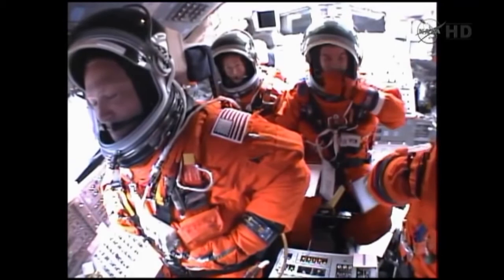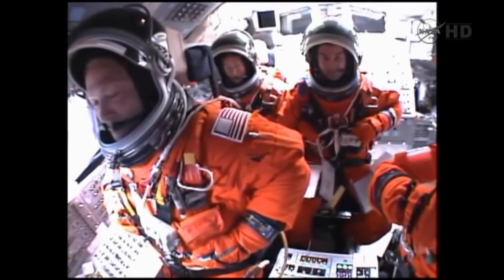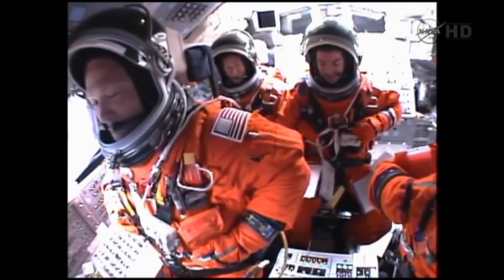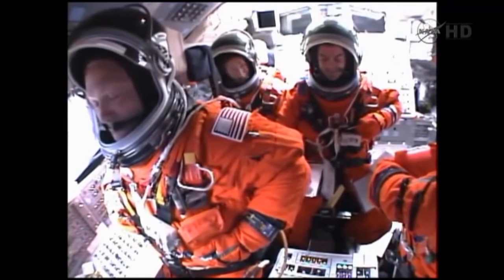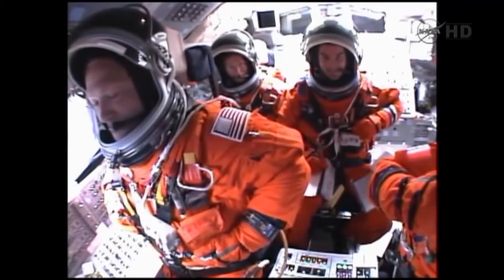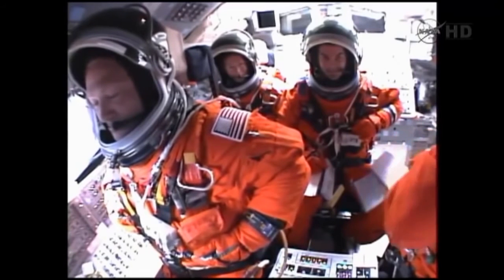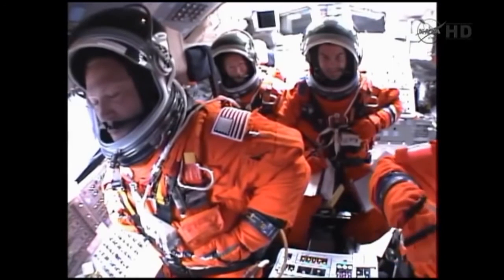Atlantis, press to ATO. That call indicating we can make minimal orbital targets in the event of an engine failure. All three engines continue to function normally. Atlantis will begin its slow roll to a heads-up position shortly. Five and a half minutes into the flight. Atlantis traveling 7,700 miles an hour, 315 miles downrange.